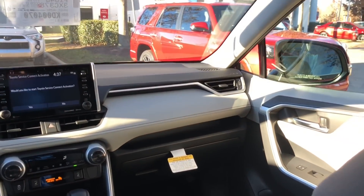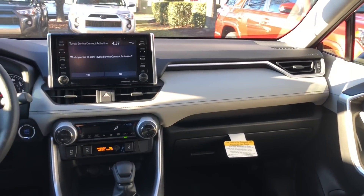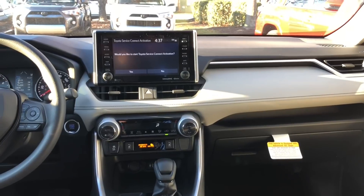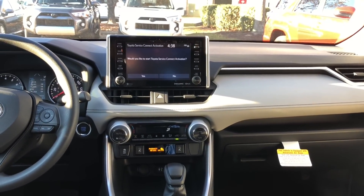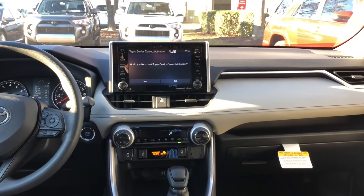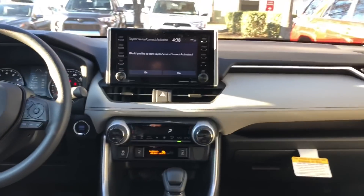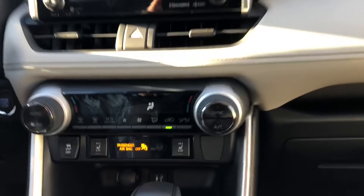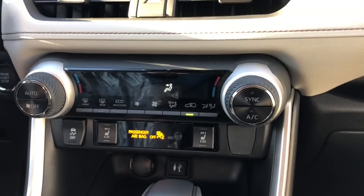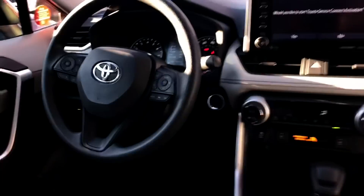Now we're sitting in the XLE. This one has gray interior for contrast. It has the upgraded Entune Audio Plus, giving you things like satellite radio standard, and it also has an eight-inch touchscreen. Some differences you'll see are dual temperature controls for driver and passenger settings. It does have the push-button start with the smart key. And then it has a moonroof.